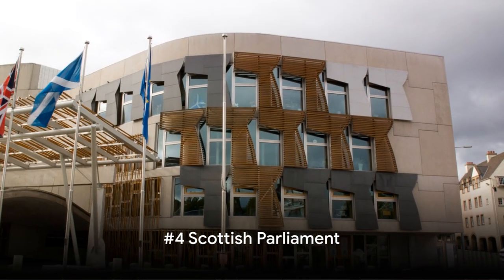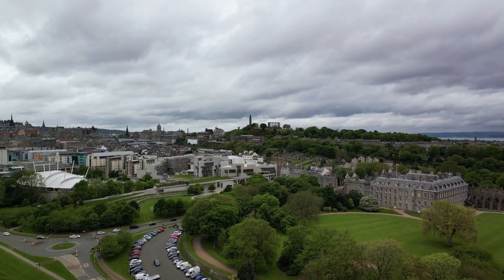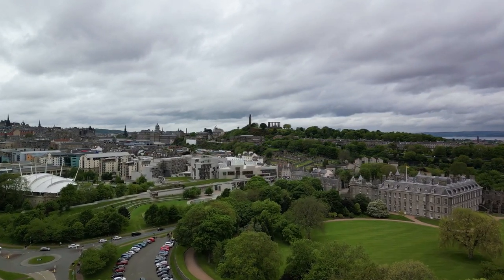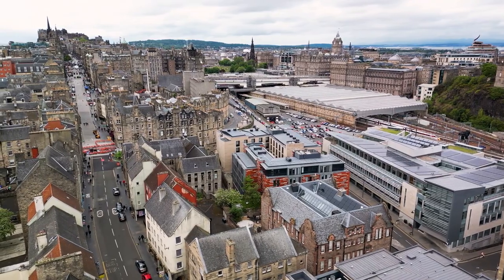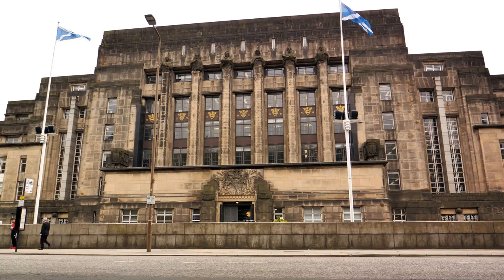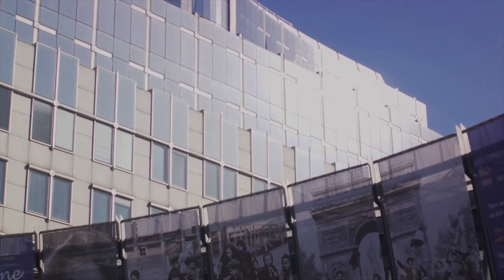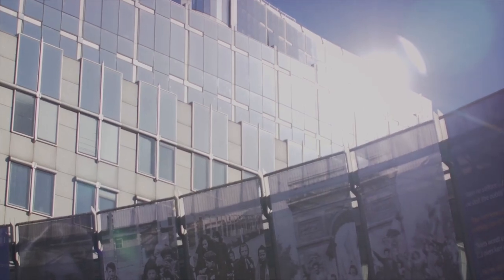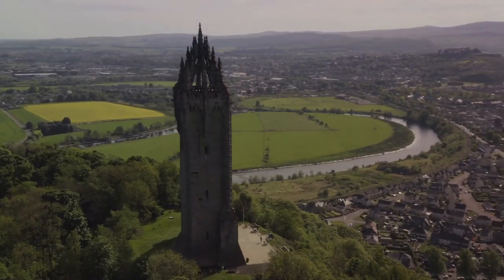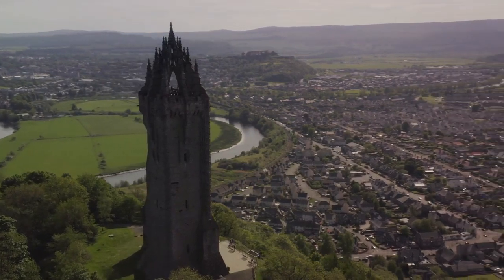Moving on to number 4, we venture to the heart of Scottish politics — the Scottish Parliament. Nestled at the foot of the Royal Mile in Edinburgh, this modern architectural marvel stands in stark contrast to the city's historic landscape. Its design, inspired by the surrounding hills, waterfalls, and the famous Scottish thistle, is a testament to Scotland's commitment to the future while honoring its past. Inside, the debating chamber and public galleries echo with the voices of Scotland's elected representatives, hashing out the issues that shape the nation.